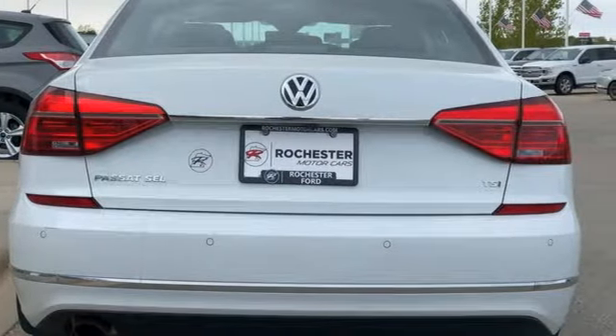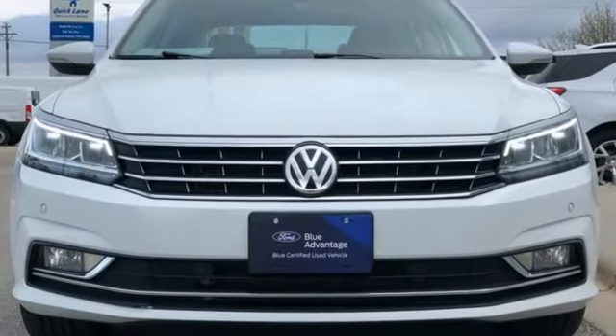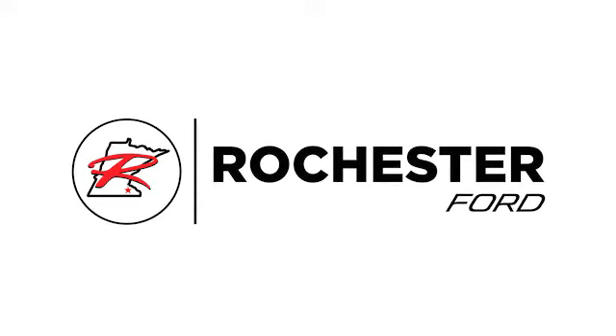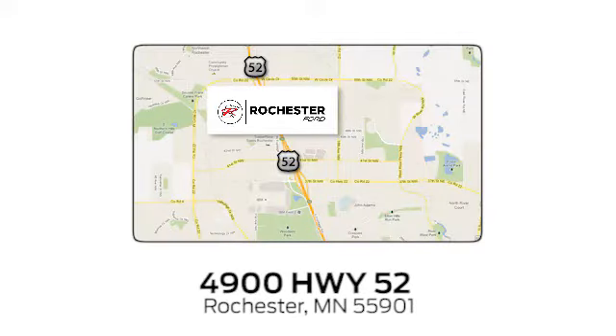Enjoy every drive in a Volkswagen. See what it can do for you when you take it for a test drive. Experience the difference at Rochester Ford. We're conveniently located between 41st Street and 55th Street Northwest on Highway 52 in Rochester, Minnesota.